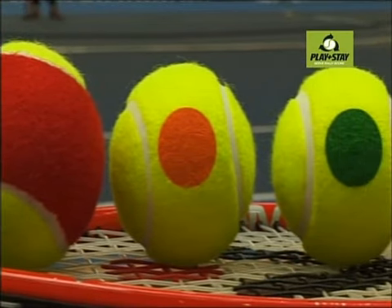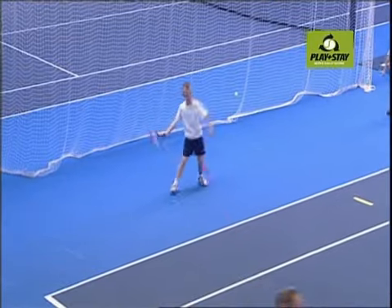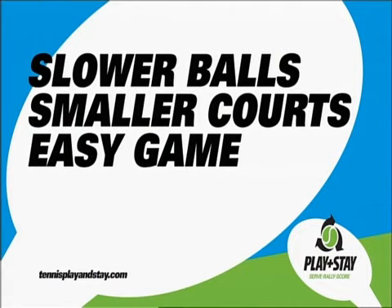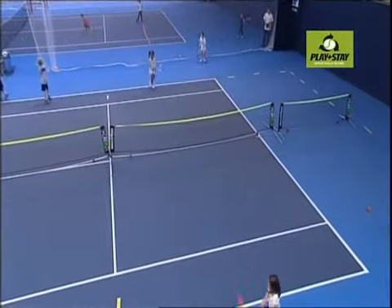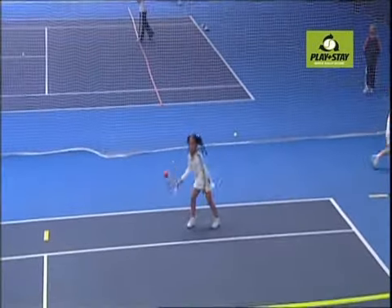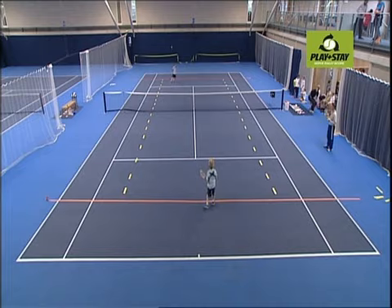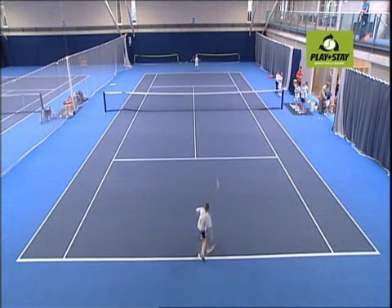The ITF promotes three types of slower ball, each with a different speed and bounce height. The red ball is 75% slower than a normal ball and perfect for the 36-foot court. The orange ball is 50% slower than a normal ball and great for the 60-foot court. The green ball is 25% slower than a normal ball and excellent for use on the full court.